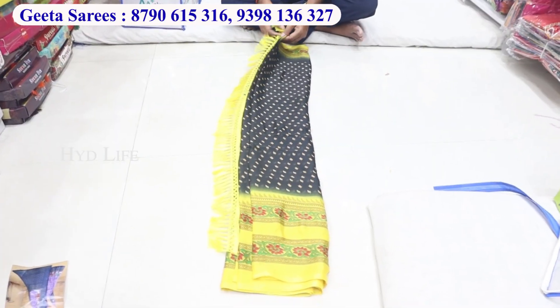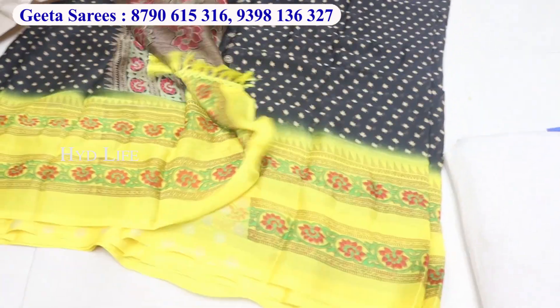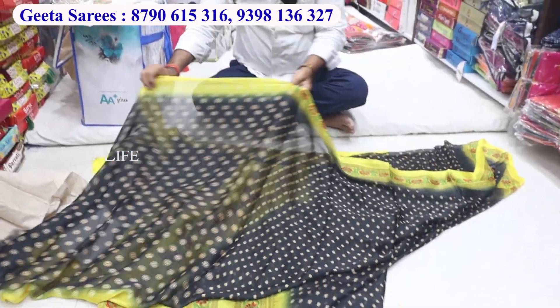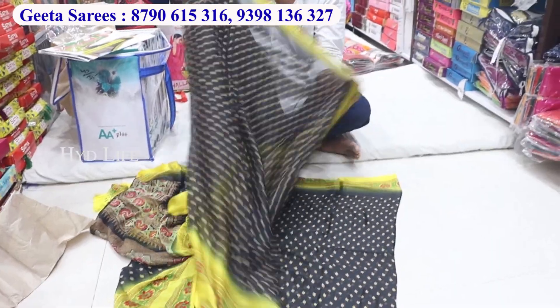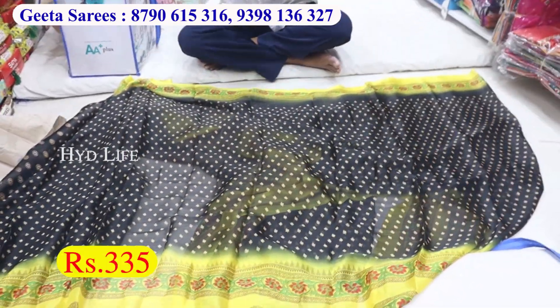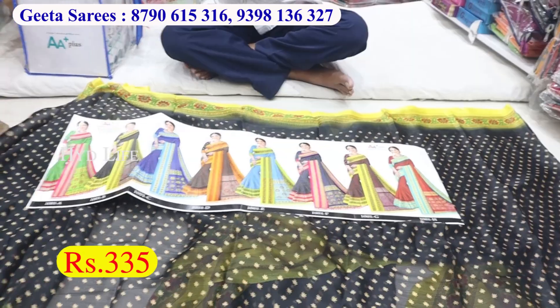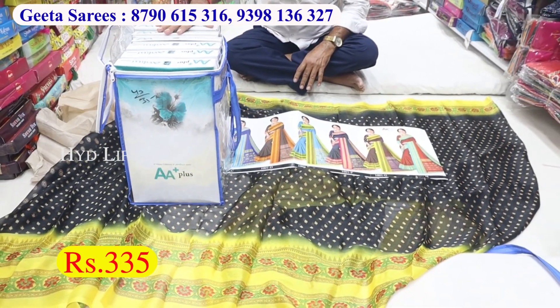This is the 8 pieces bag. Next item — this is the fancy quality, this is the jacket. This is the 8 colors, 4 colors, 5-8 color, 8 colors. This is a catalog of 8 pieces, price 335.